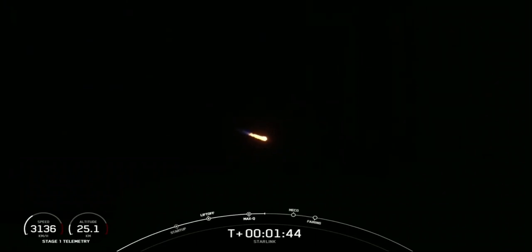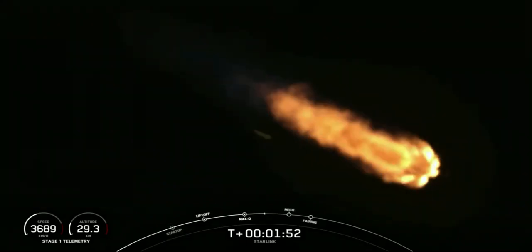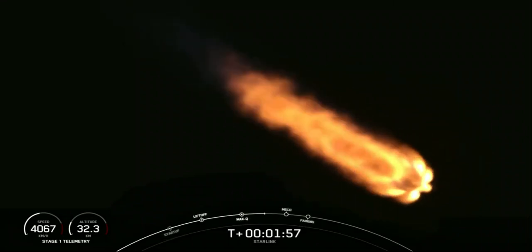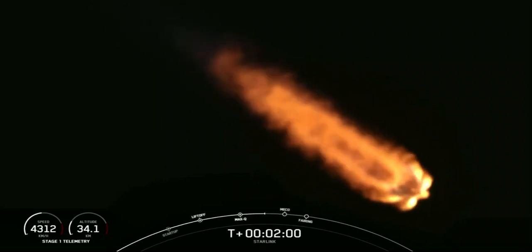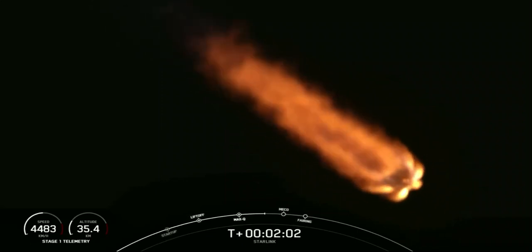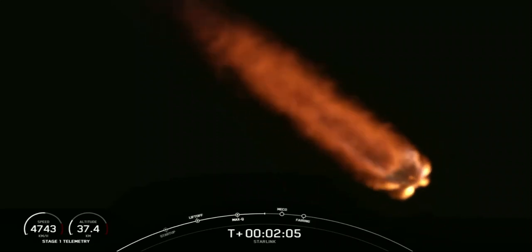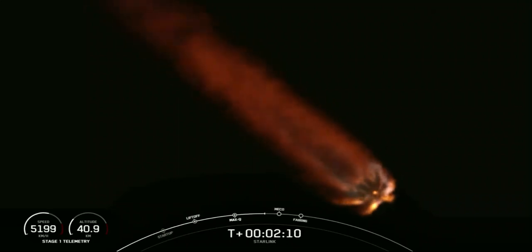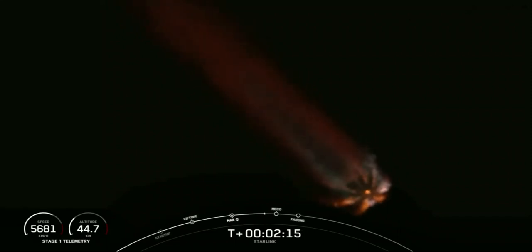Stage separation is where the first stage separates from the second stage. The first stage will make its way back to Earth while the second stage continues on with SES-1, or second engine start one, where we light up the MVAC engine to propel the second stage along with the Starlink satellites to orbit. We're just under 30 seconds away from MECO, stage separation, and SES-1. We've got a really cool view of the first stage and those nine Merlin 1D engines burning bright.